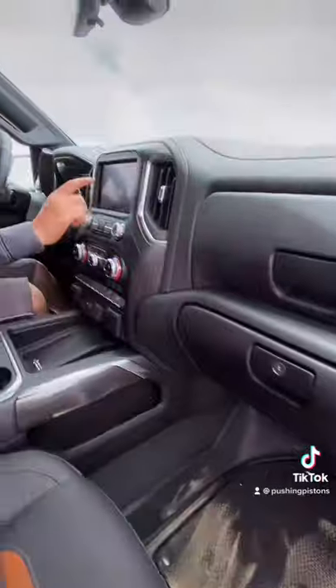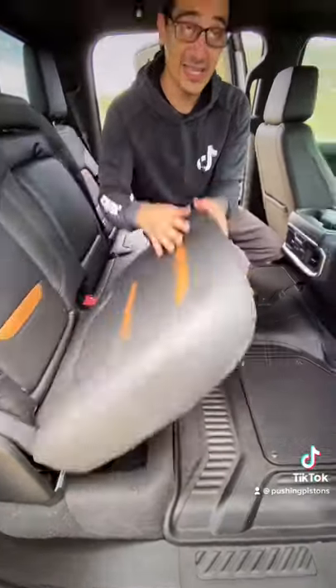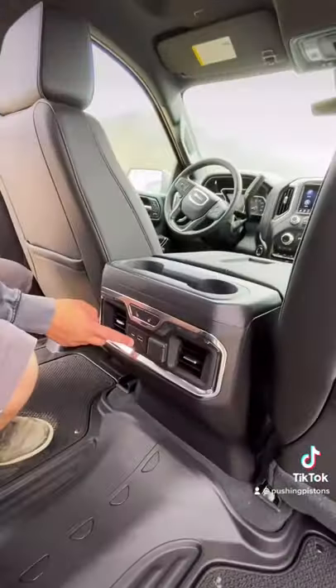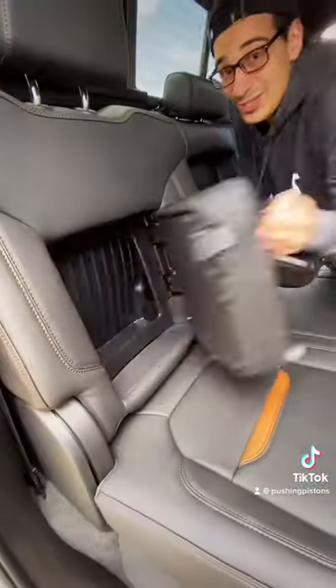There's wireless Apple CarPlay and Android Auto, a wireless phone charger, and a massive center console. In the back, you can lift the seats up for more storage space — and these seats are actually heated. You also have USB ports, cup holders here and here, and a secret storage compartment. But enough talking — let's show you how this thing drives off-road.